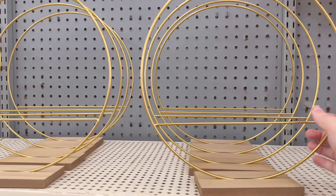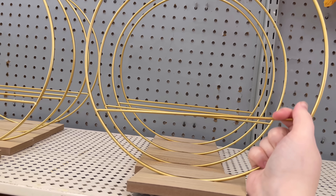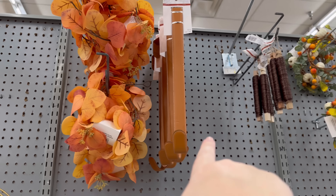Some more baskets — I don't know what these are used for, maybe for crafting. Got some more baskets, some more mini wreaths, and wreath holders.